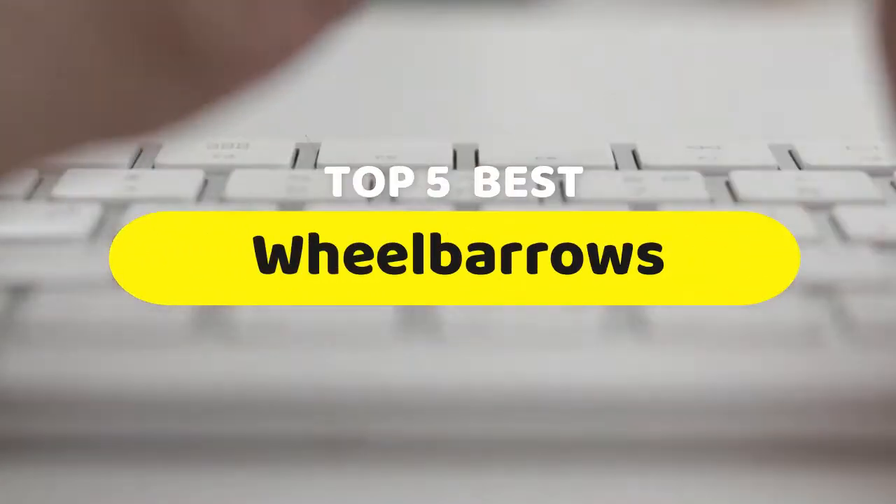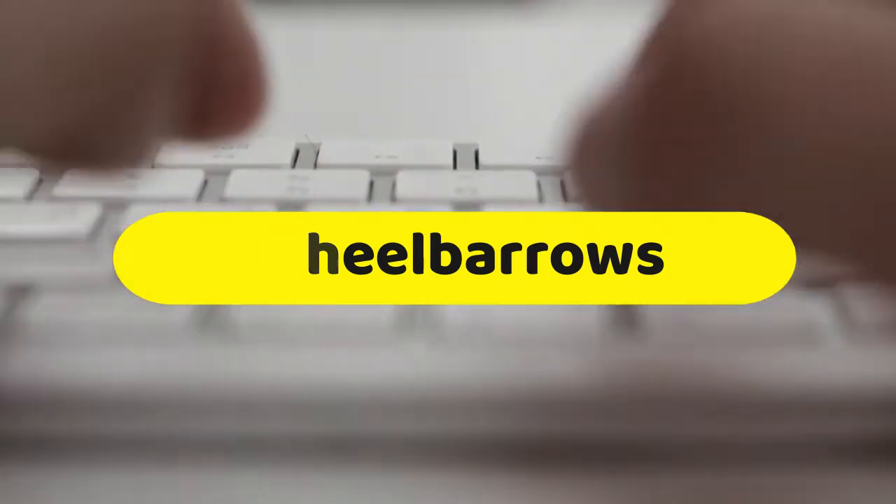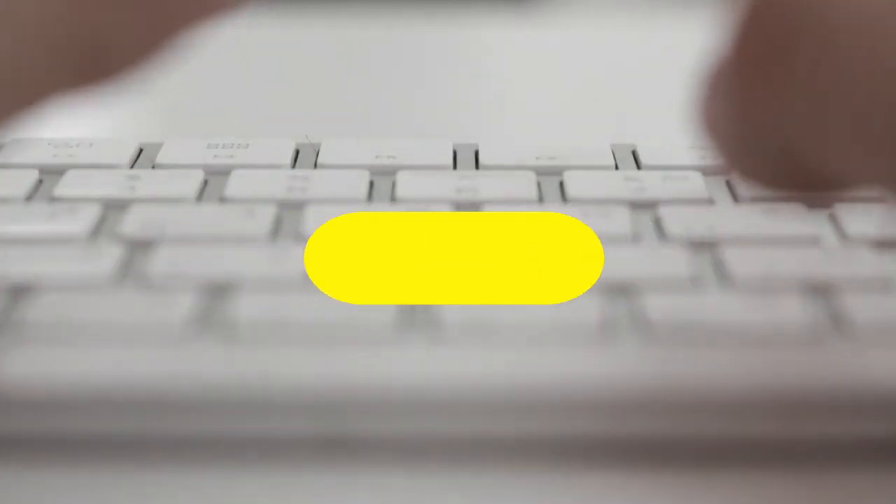Hello guys, today we are going to be checking out the five best wheelbarrows you can buy right now. I made this list based on my personal opinion and hours of research, and I have listed them based on performance, features, and price.